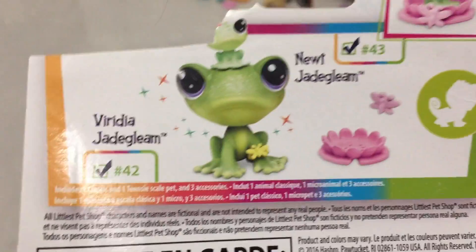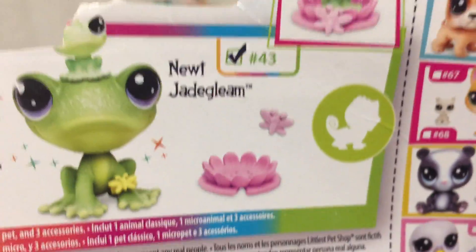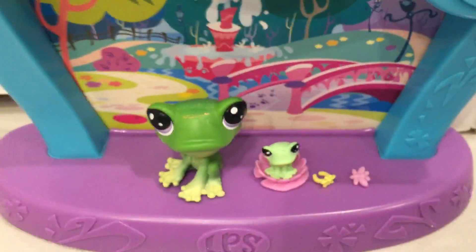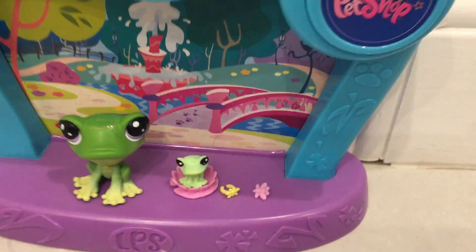Now I'm going to do my last one, which is a special one of the collection — the rare New J Gleam family. It actually says 'rare' on the box. This is what the frog looks like, the little baby, and the deco right here. I like this one because it's sparkly and it's rare — I mean, who doesn't like rare?